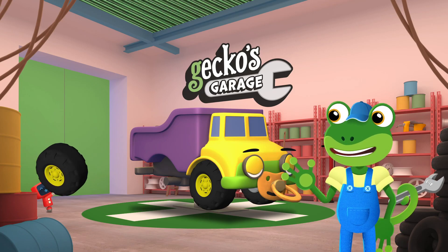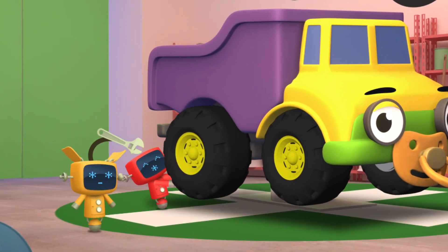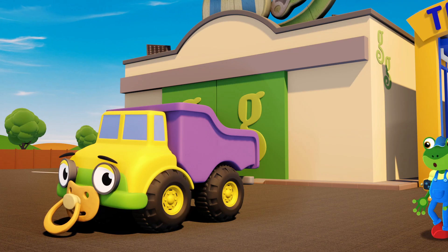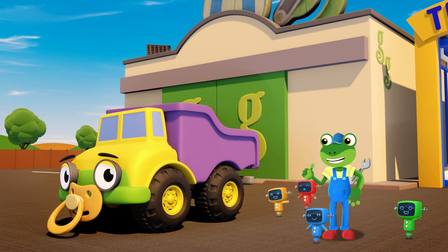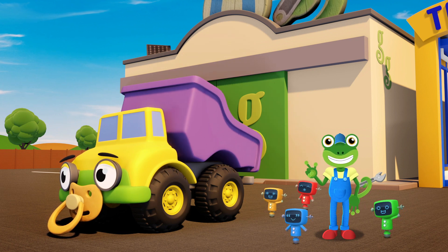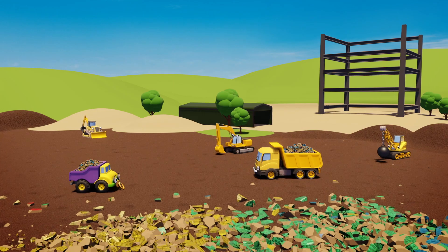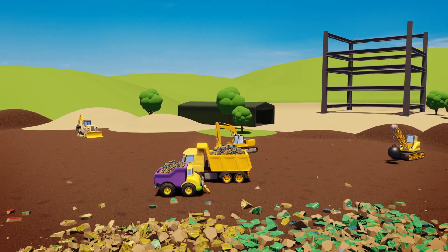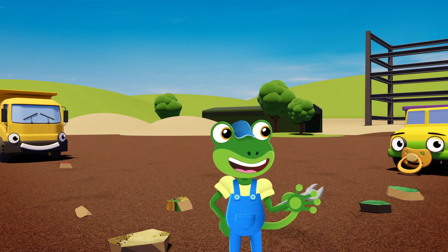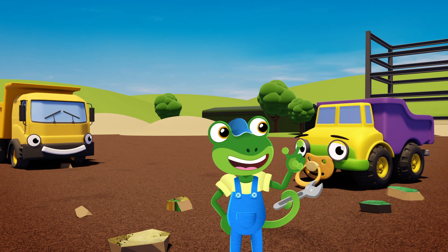Let's get these tyres fitted to Daisy. Good work everyone! Those new big tyres have much thicker tread and much better grip. It's time to get back to work at the construction site! Fantastic work Daisy, I'm glad we could get you the right tyres for the job.